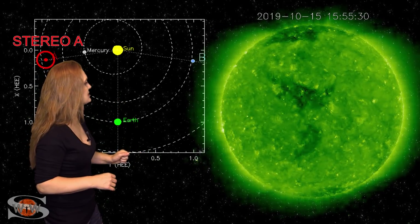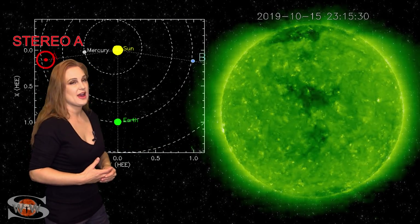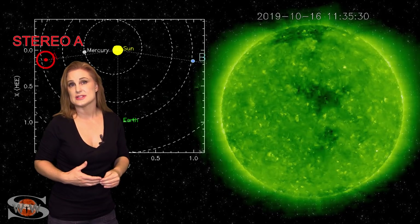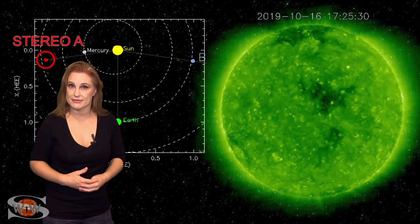If you look at the disk, it is spotless, so it does look like we're going to continue to have poor radio propagation on Earth's dayside easily over the next two weeks before we get a chance for a reprieve.